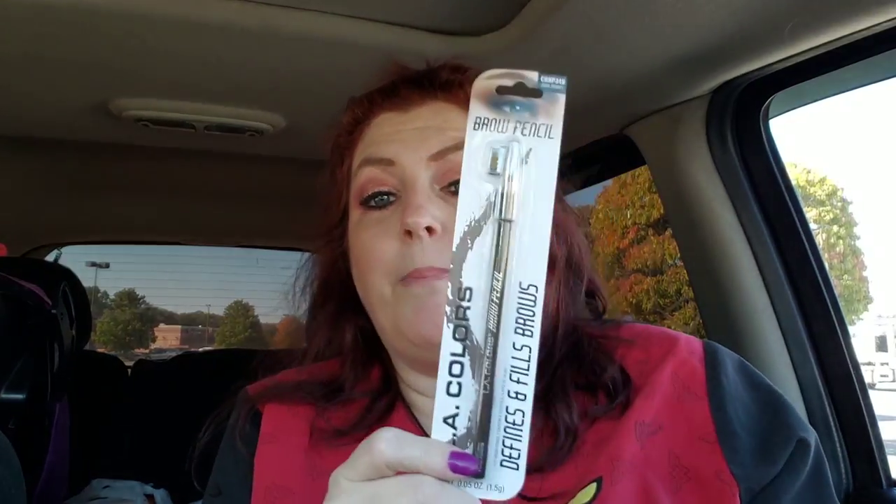I grabbed these for my husband — they're Swirly Bears from Black Forest. Dang it, me and my potty mouth. And I got a brow pencil — it is dark brown. I use a powder right now and I'm just sick of it, so I thought I'd try it.